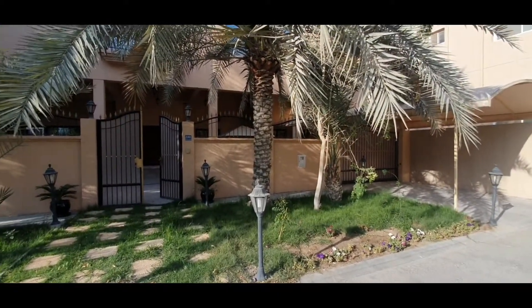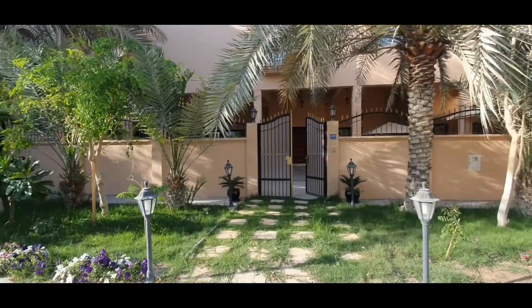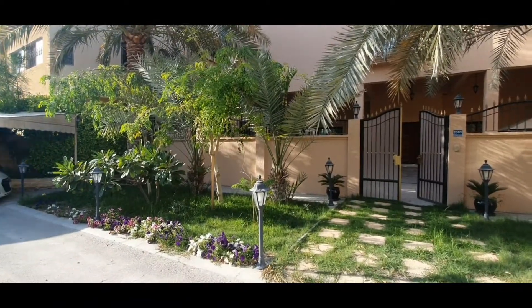Hello, good day. This is Sean with NCR Properties. Here I have for you a five bedroom, five bathroom, plus maid's room, two-story villa in Boos 18.